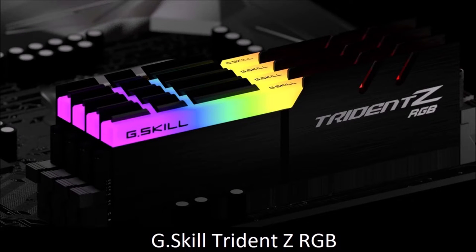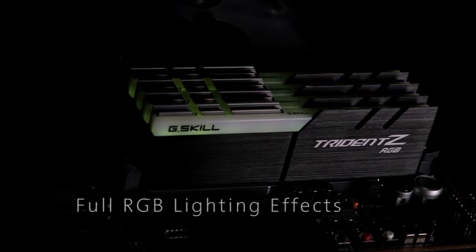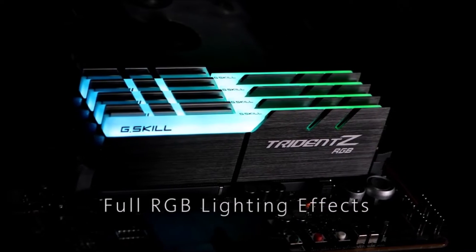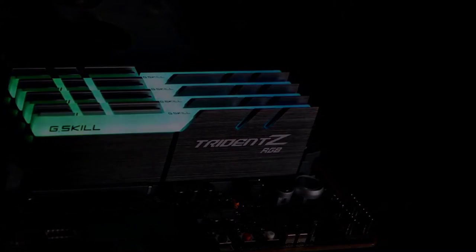G-Skill Trident Z RGB — Best RAM for a Gaming PC. We all know G-Skill and its Trident Z RGB series. These are fast RAM modules with average CAS latencies, clock speeds of up to 4,266 MHz, and support for XMP 2.0 profiles, which result in quick and easy overclocking.